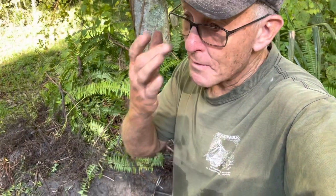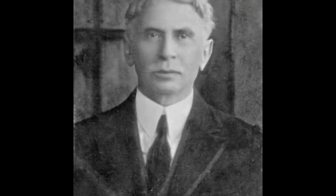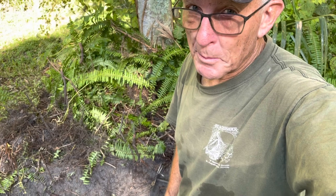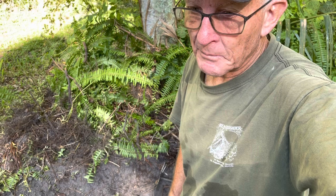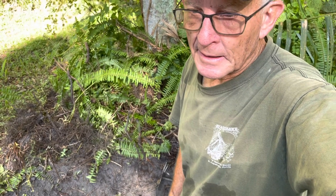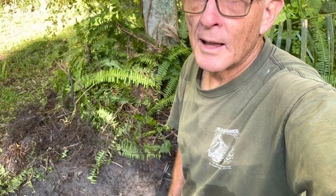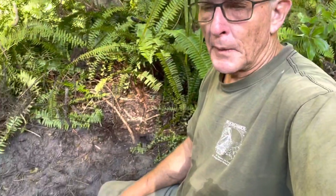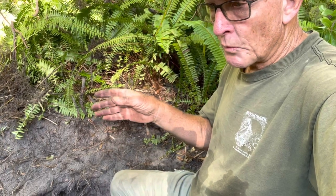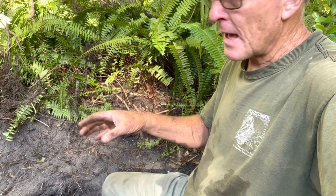We were kind of wondering why we haven't found more inks, because the folks that owned this property, Marcus and Lena Loeb, they would have been literate. They had a clothing store and they owned a saloon. So this is our first ink and we are tickled. I'm following up in that vein going right behind the ink. We're in a good area — there's a lot of broken dishes and glass.